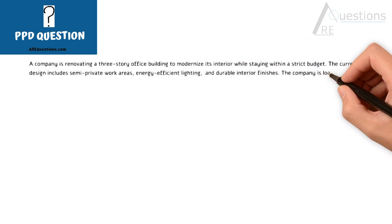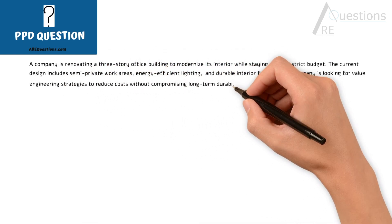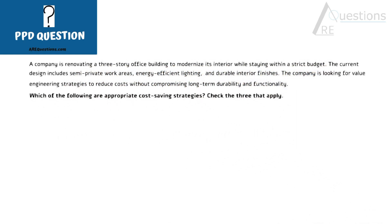The company is looking for value engineering strategies to reduce costs without compromising long-term durability and functionality. Which of the following are appropriate cost saving strategies? Check the three that apply.